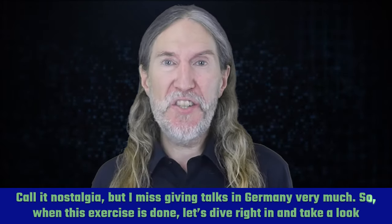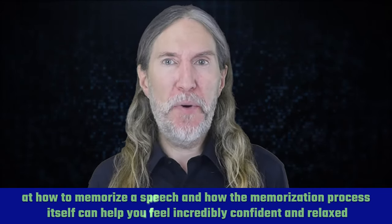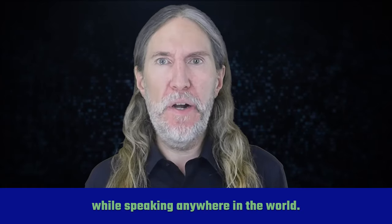So when this exercise is done, let's dive right in and take a look at how to memorize a speech and how the memorization process itself can help you feel incredibly confident and relaxed while speaking anywhere in the world.